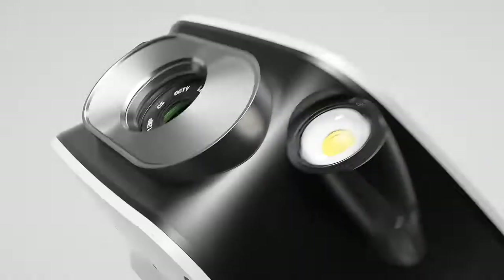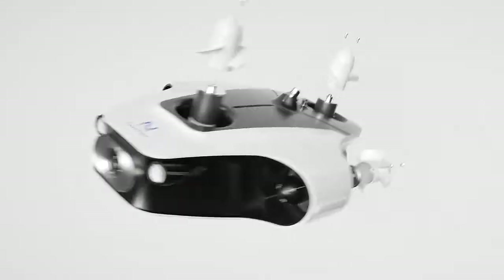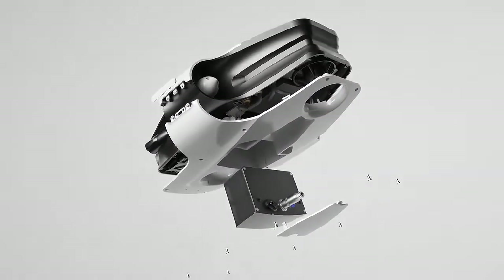Novadex Mito has the most advanced stabilization system, a crystal-clear 4K camera, four specially designed powerful thrusters, and quick-swappable batteries.